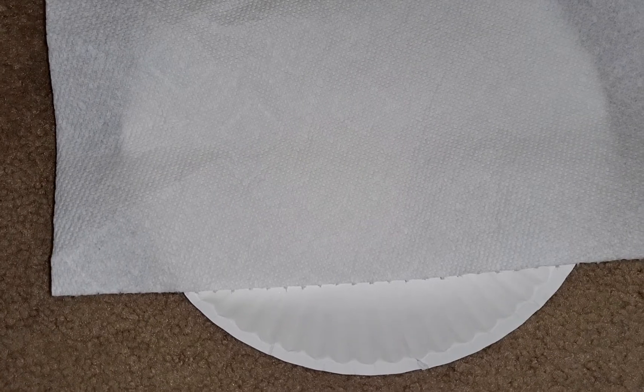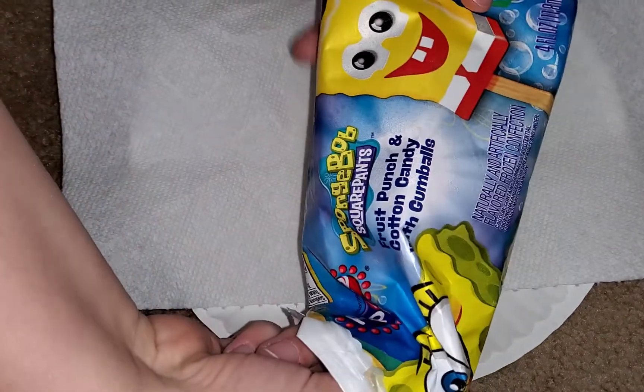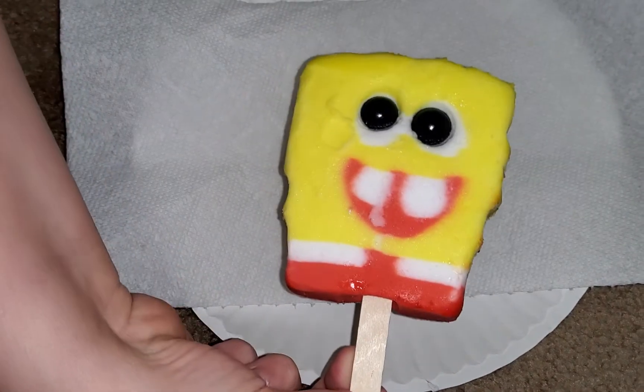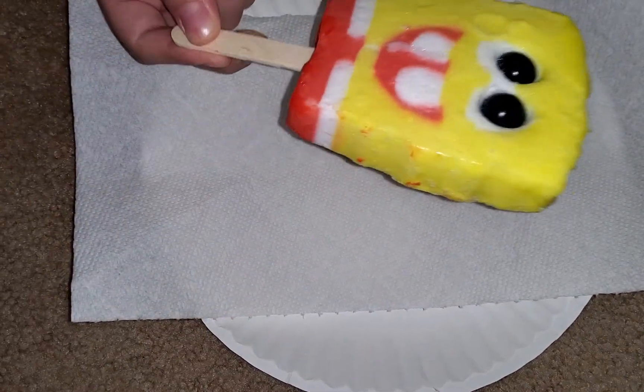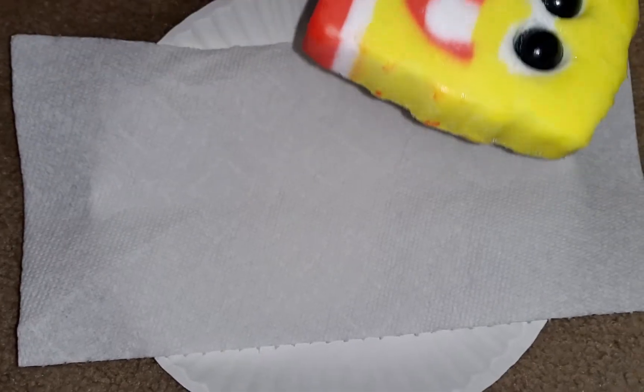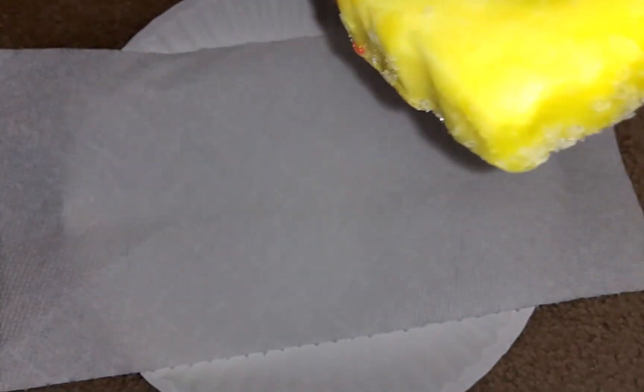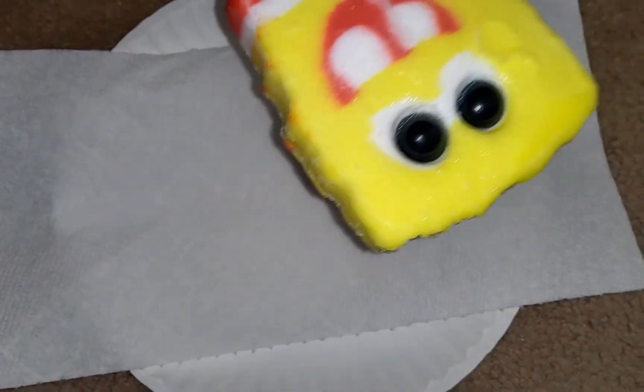I don't know why this is so funny — let's see what I got. Actually the eyes are in, but it looks like the eyes are in, not sticking out. But that actually looks like it's a perfect SpongeBob popsicle.